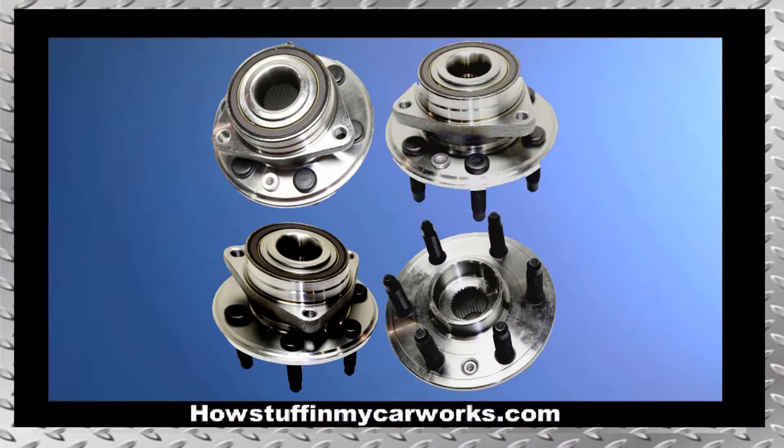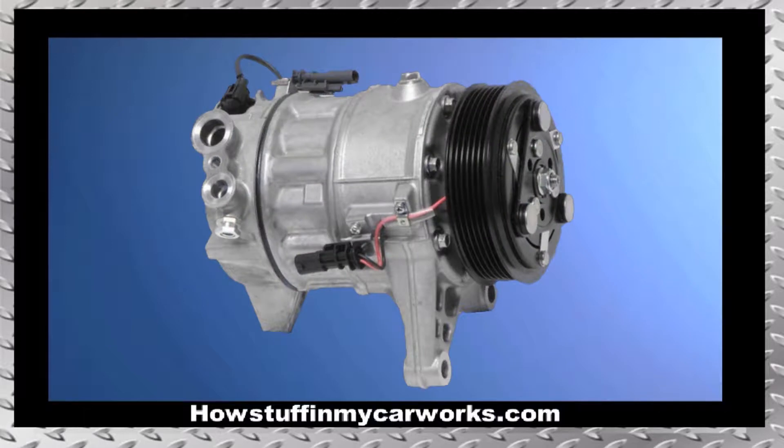Number 6. The wheel bearings in these vehicles are prone to become noisy and to experience premature failure. Number 7. The AC compressor is prone to fail before the vehicle reaches 100,000 miles, causing the AC system not to blow cold air.